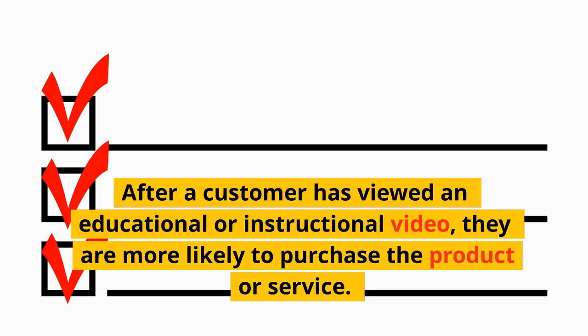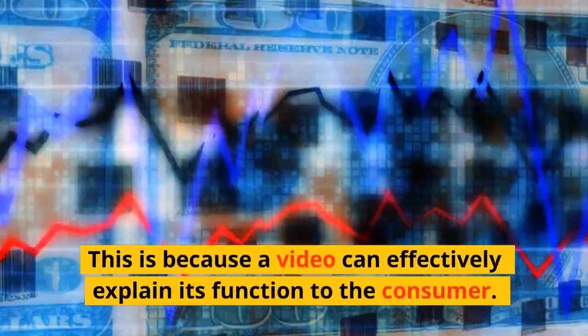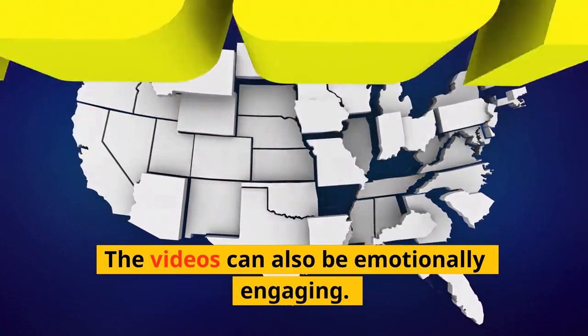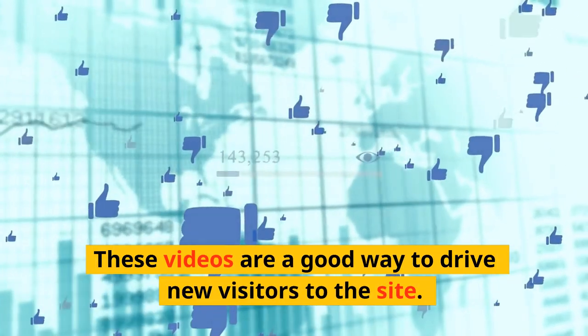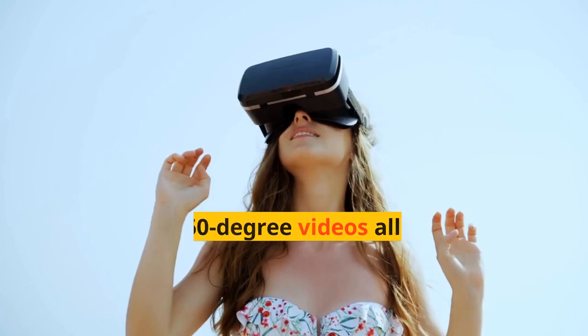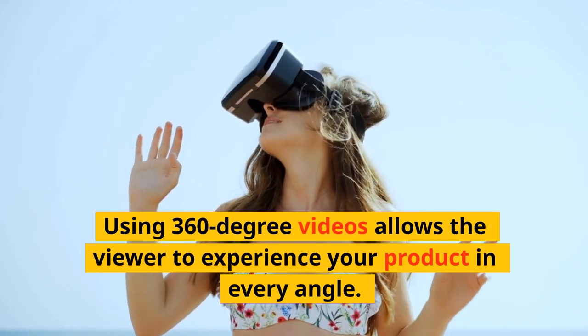After a customer has viewed an educational or instructional video, they are more likely to purchase the product or service. This is because a video can effectively explain its function to the consumer. The videos can also be emotionally engaging and are a good way to drive new visitors to the site.